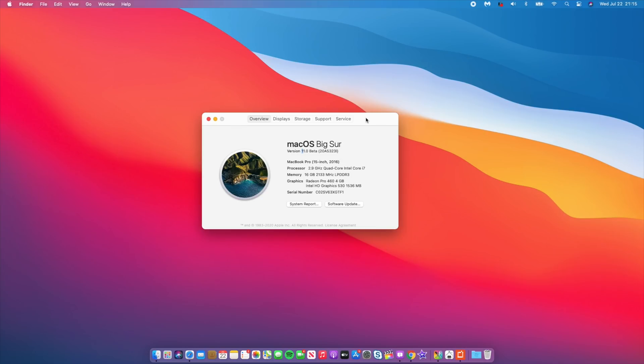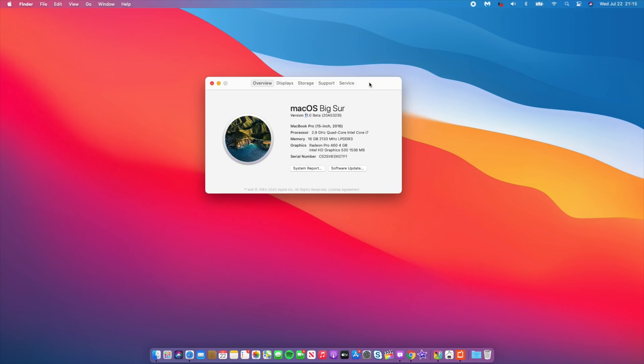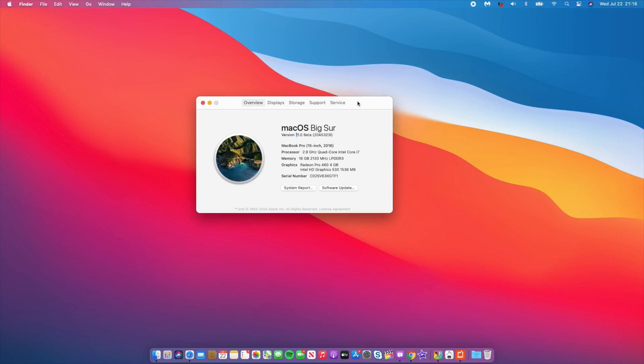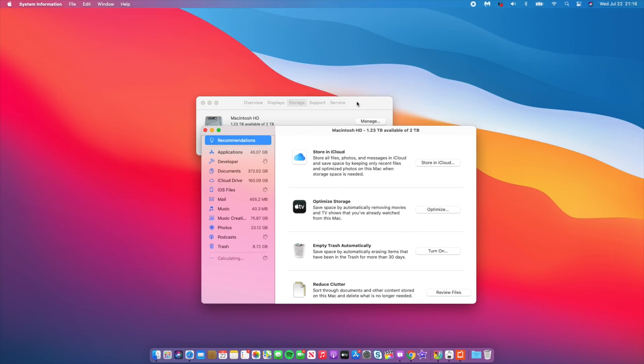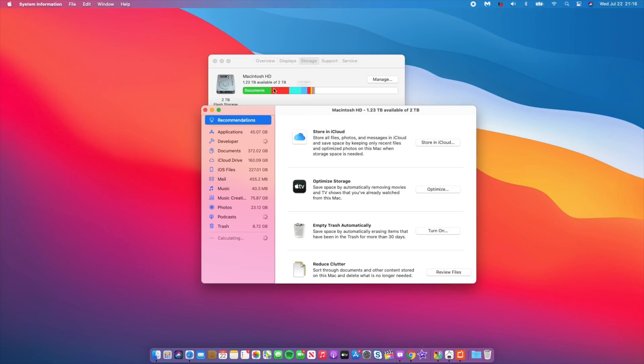The build number ends with the letter I, which is actually a better representation of the stability of this beta. Big Sur came with so many new features and also had to fix issues from Catalina, so some instability was expected. The I suffix seems a more accurate reflection of this update. Looking at storage, I now have 1.23 terabytes — that's normal, I added a few recording files. Let me check manage storage to see the system size.